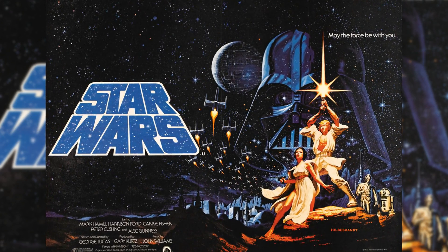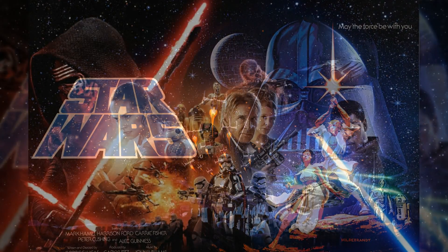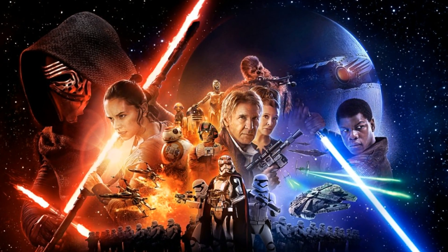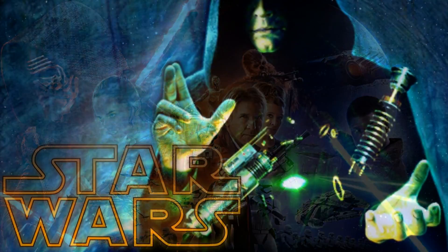Some of the most praised attributes of the Star Wars franchise are its adventurous tone and its flawless character and set design. To me, the pinnacle of these two qualities is the signature weapon of the Jedi and the Sith, the lightsaber.